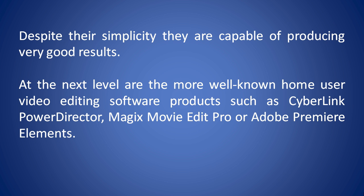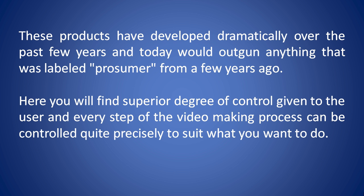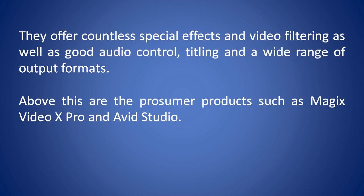At the next level are the more well-known home user video editing software products such as CyberLink PowerDirector, Magic's Movietta Pro, or Adobe Premiere Elements. These products have developed dramatically over the past few years, and today would outperform anything that was labelled prosumer from a few years ago. Here you'll find a superior degree of control given to the user, and every step of the video-making process can be controlled quite precisely to suit what you want to do. They offer countless special effects and video filtering, as well as good audio control, titling, and a wide range of output formats.